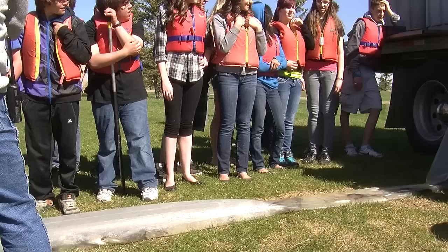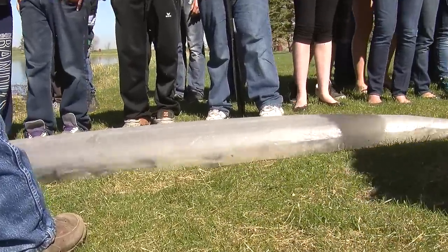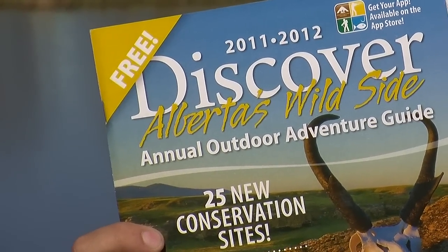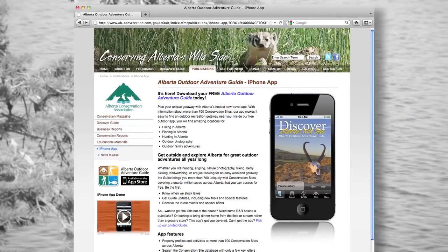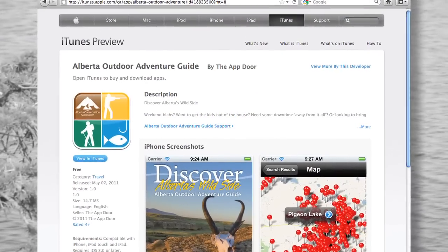Ponds like this where we're focusing on put and take — we are certainly encouraging folks to come out and they can keep some fish and take them home. If you look at the Discover Guide you can get directions and locations to all those ponds. We also launched our app, available free from the iTunes store, and that will give you interactive directions to those same sites.